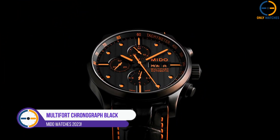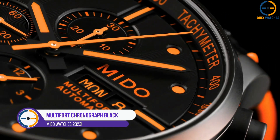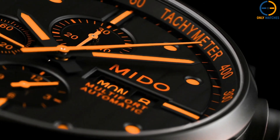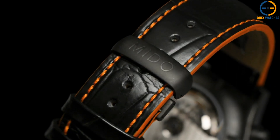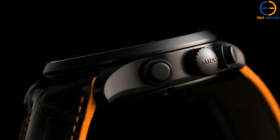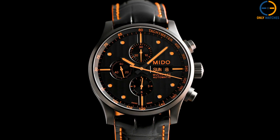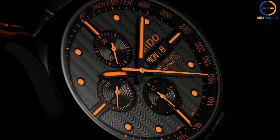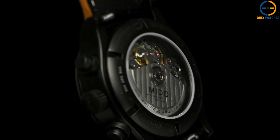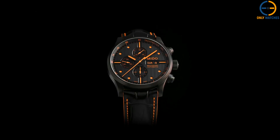Number 5: Mito Multifort Chronograph Black Dial Black Rubber. This men's watch has a 42 mm stainless steel case with a 10.45 mm depth. The bezel is fixed and composed of stainless steel. The dial is black with silver-toned index hour markers and bright hands. The tachymeter is located around the dial's outside edge and the date is displayed at 4 o'clock. This watch is waterproof up to 100 meters.